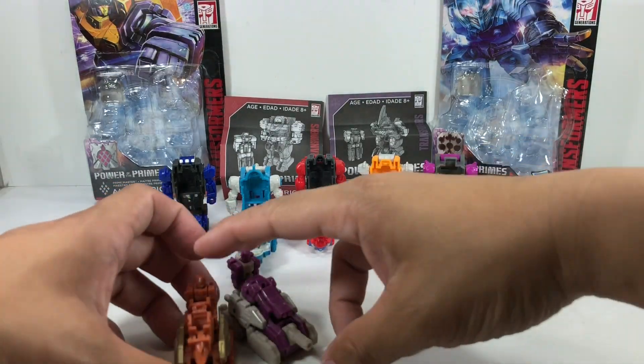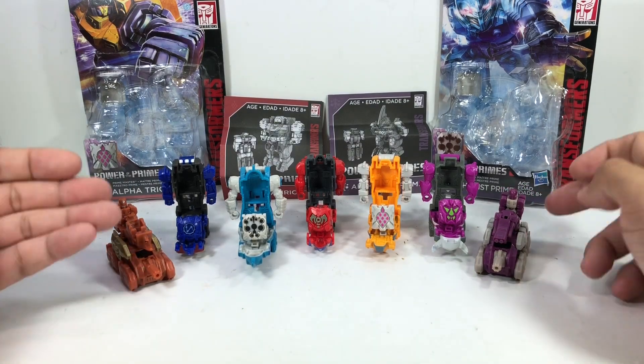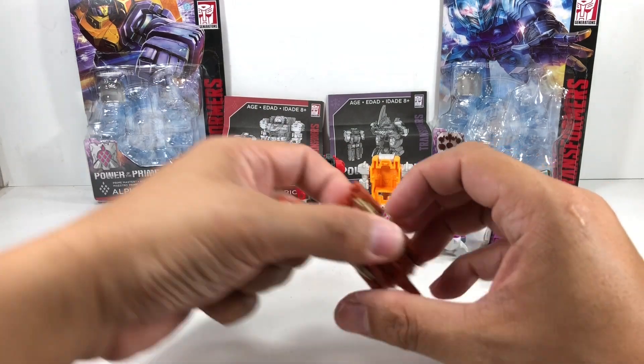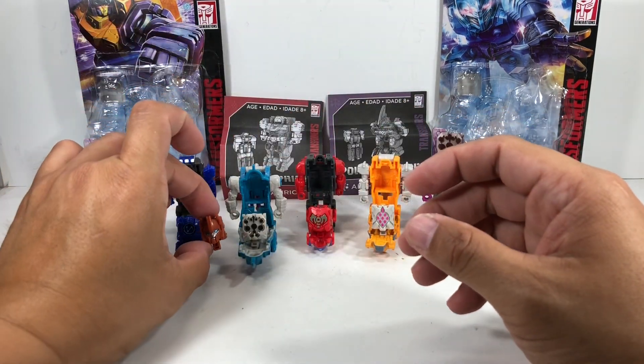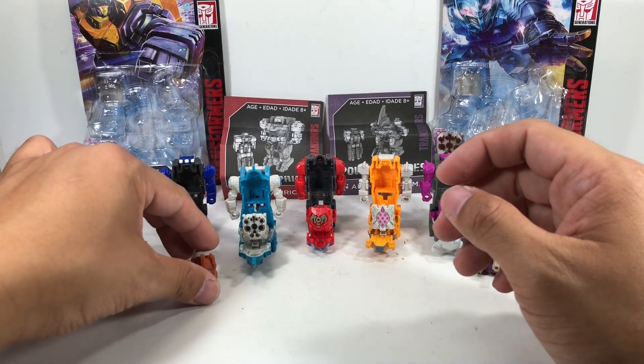Just as a size comparison, here they are with Shuffler and Ramhorn. They've got the one or two millimeter pegs, and they're about the size of headmasters, so that's pretty cool.